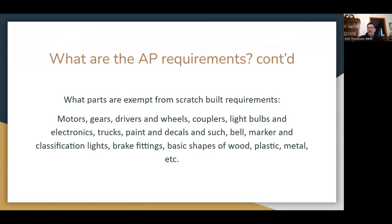There are exemptions — things that don't count against you if they are not scratch built: motors, gears, drivers and wheels (not the side rods), couplers, light bulbs, other electronics, the trucks (not the side frames), paint, decals, and such things as bells, marker lights, and brake fittings. And of course the basic shapes of wood, plastic, or other materials that you start with for fabrication.